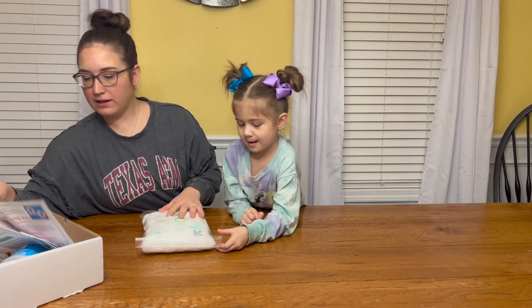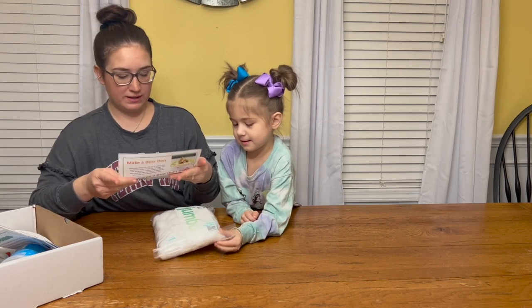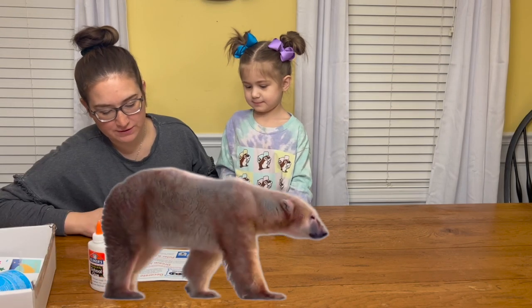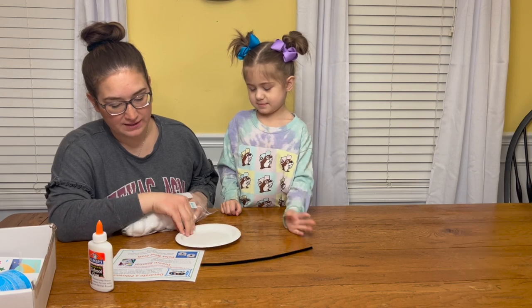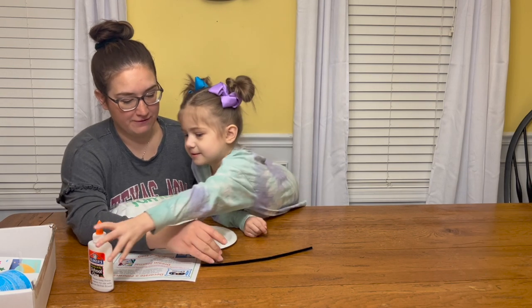Next thing on the list is we are making a polar bear craft. Create your own polar bear face — glue the cotton balls on the plate, then decorate it with the googly eyes and pipe cleaner to make the face.